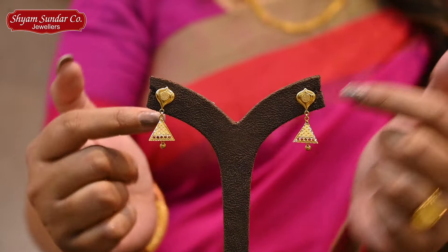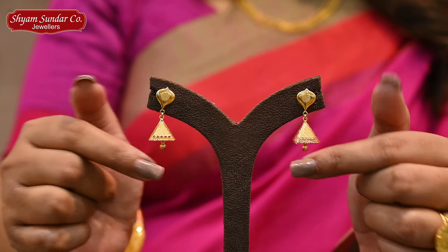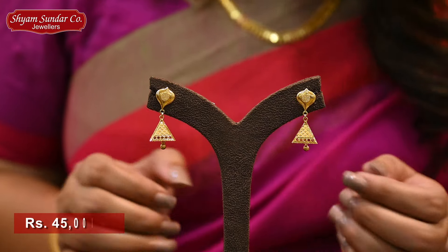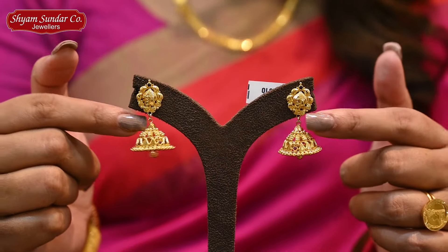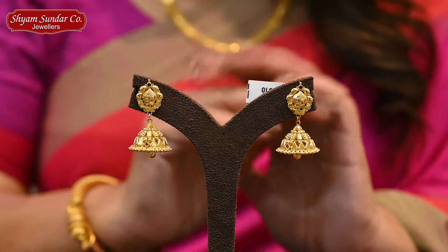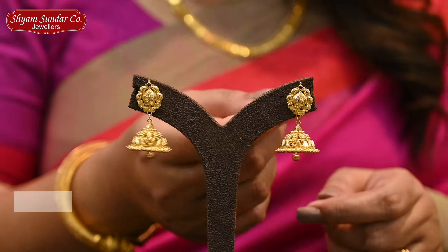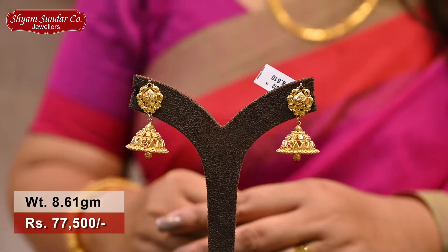Next collection is a Turkish design — a very small design with a triangular motif. It has a glossy finish and matte finish. It's a whole design. This collection is 8.61 grams, price is 77,500.